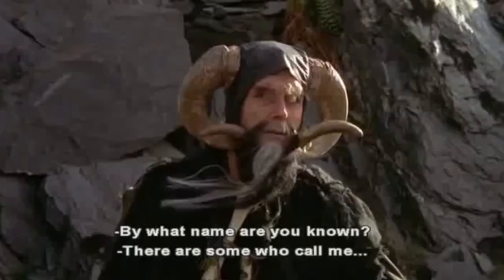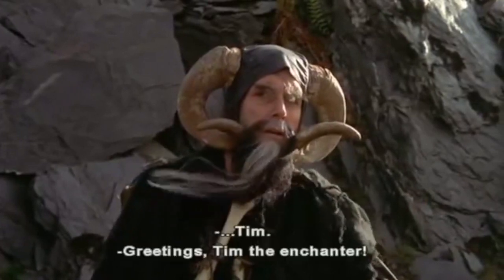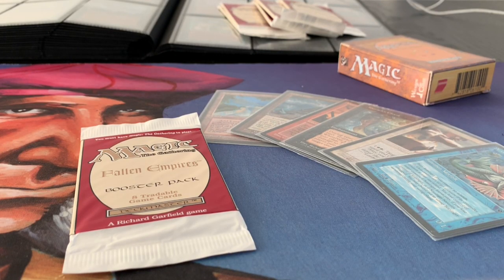By what name are you known? There are some who call me Tim. Welcome to another episode of Timmy Talks, the channel where we talk old school magic. And today we are going to do another booster pack opening — booster pack opening number four of the channel.